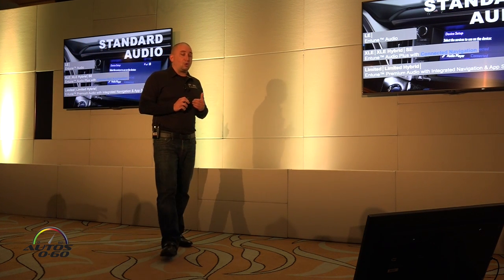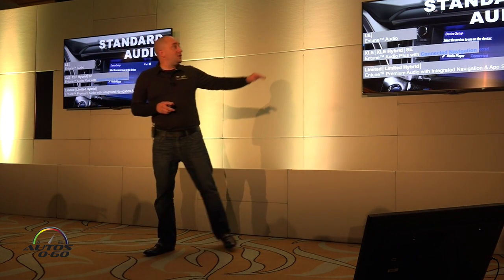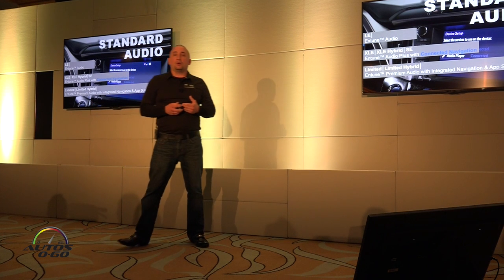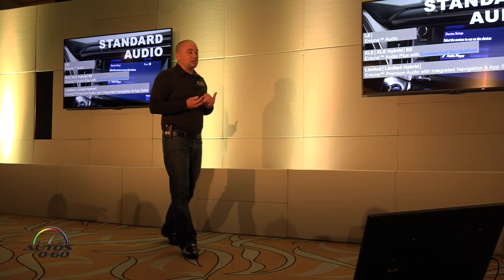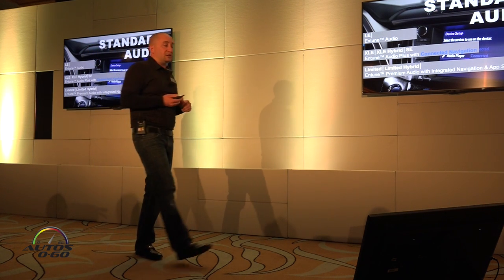Customers don't always want a premium level — they may want navigation even on the LE and XLE. So even on the LE it's an available option for Entune Audio Plus. Ultimately, all RAV4 grades have available or standard navigation, and that's important. It's not just on the premium ones — there's always going to be a market for customers that don't want their cell phone out but just want integrated navigation, and that's why it's still there on the upper grades.